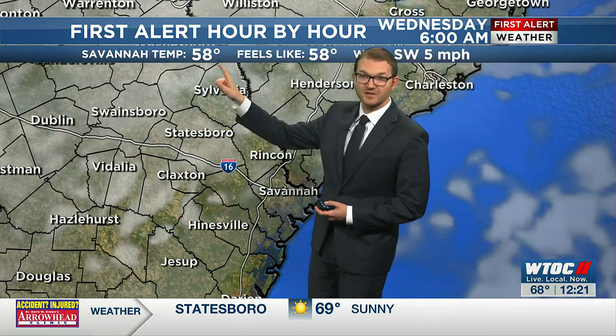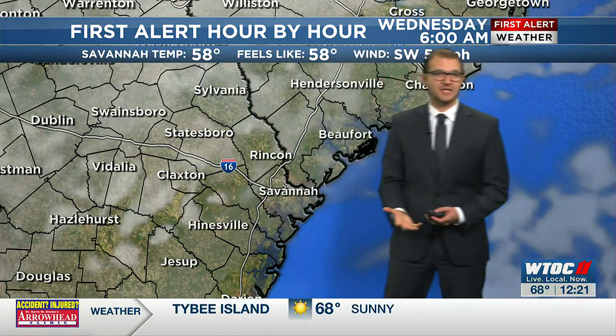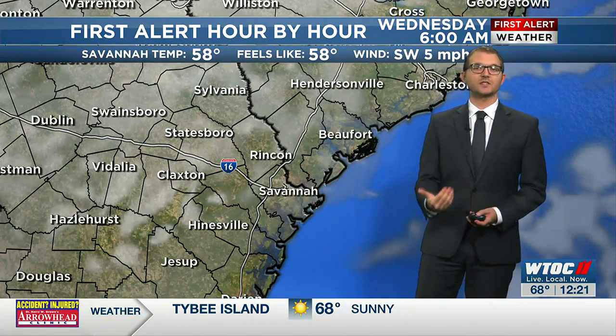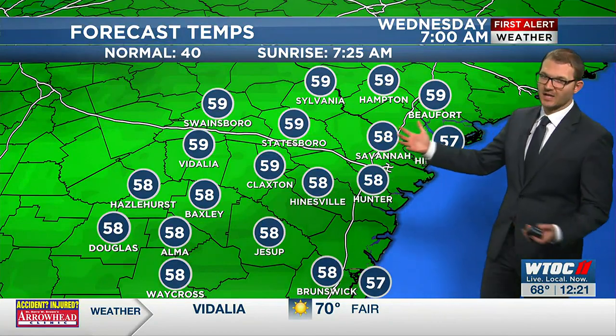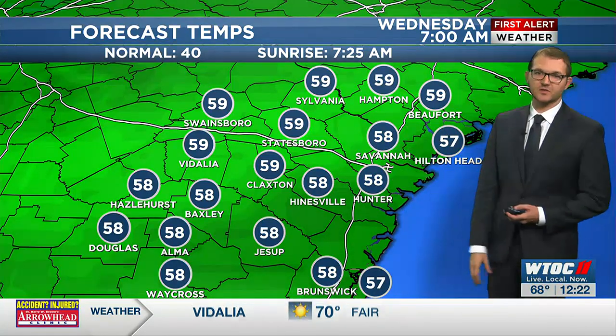Check this out — temperature in Savannah going to be 58 degrees. Our average high this time of the year is 61, so starting the day off very warm on our Wednesday. And there you have it — pick out your town. Pretty evenly spaced out here, we've got those upper 50s. It's going to be a warm one.